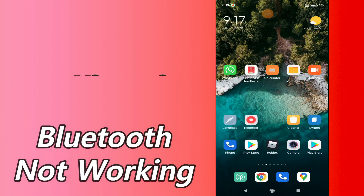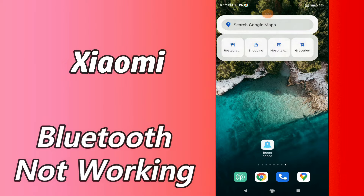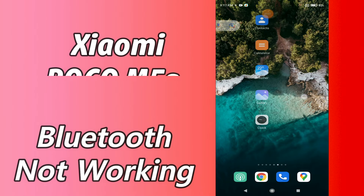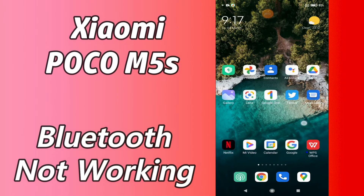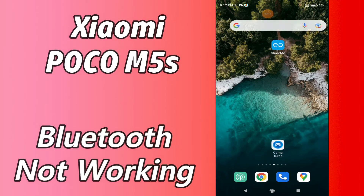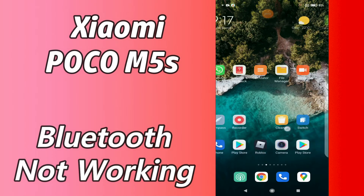Hello everyone, hope you're doing great. Welcome to my YouTube channel. In today's video, I'm going to tell you what you can do if Bluetooth is not working in your device Xiaomi Poco M5s. So if you're having any problem related to Bluetooth in your device Xiaomi Poco M5s, you can fix it by following a few steps which I'll be sharing with you in today's video.